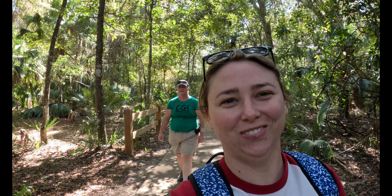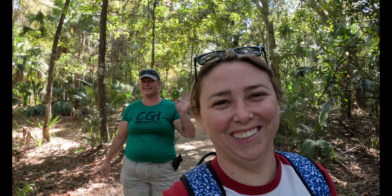Hey guys, it is Kayla Waller with Wilder Adventures and I got Audrey with me. We are at Payne's Prairie Preserve State Park and we're gonna look for some wild horses, so stick around. Check it out!